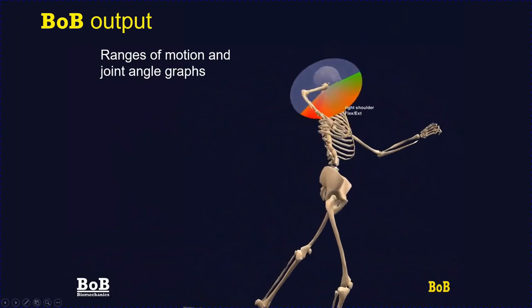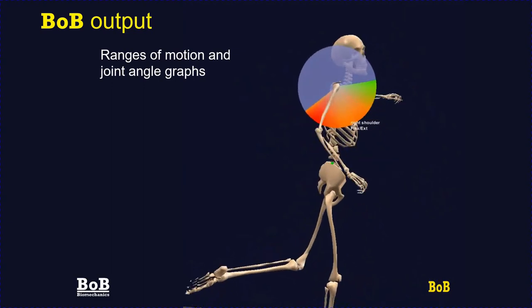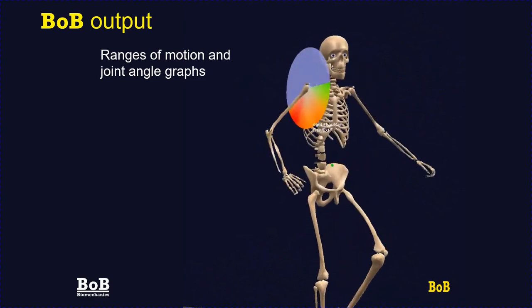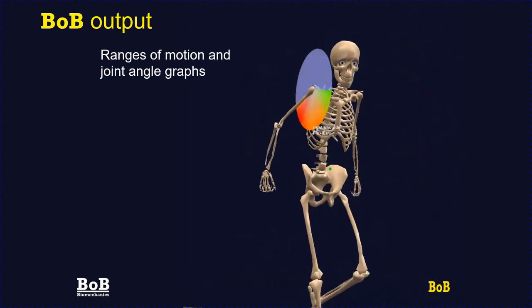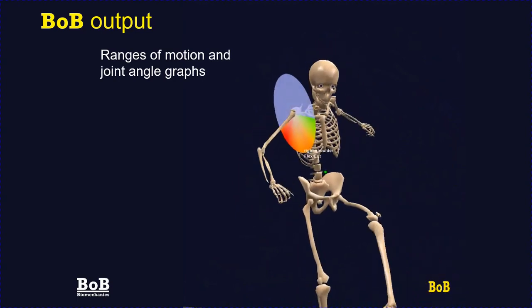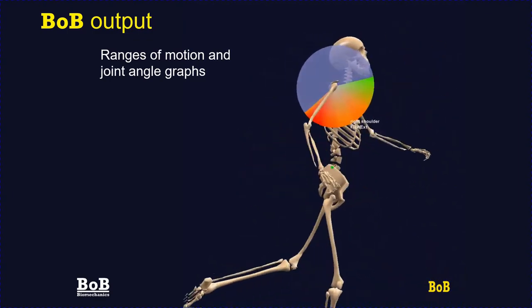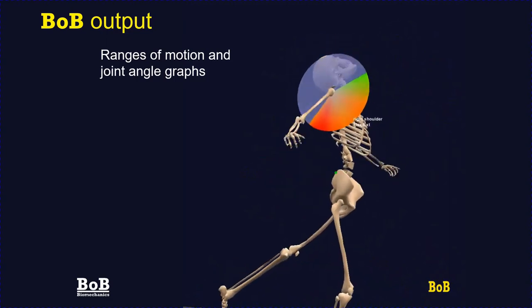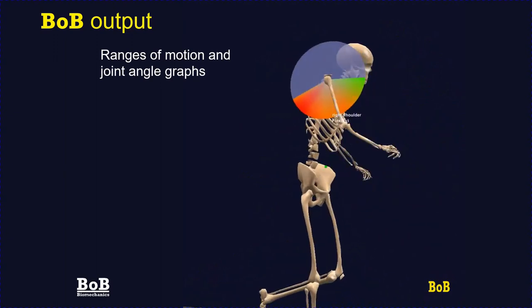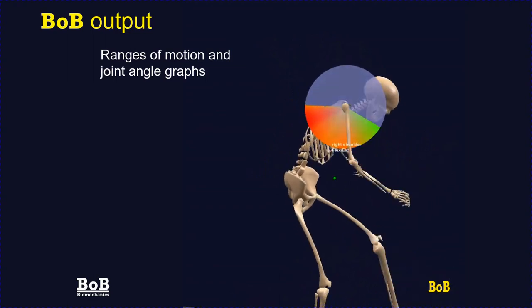Bob can show the range of motion of any joint in any direction. In this example we are showing the range of motion in flexion and extension of the right shoulder joint. The area of the disc shown in red and green shows the angle through which the joint moves. Also indicated is the time the joint spends at each particular angle — the redder the area, the more time spent there, and green shows where the joint spends the least time.